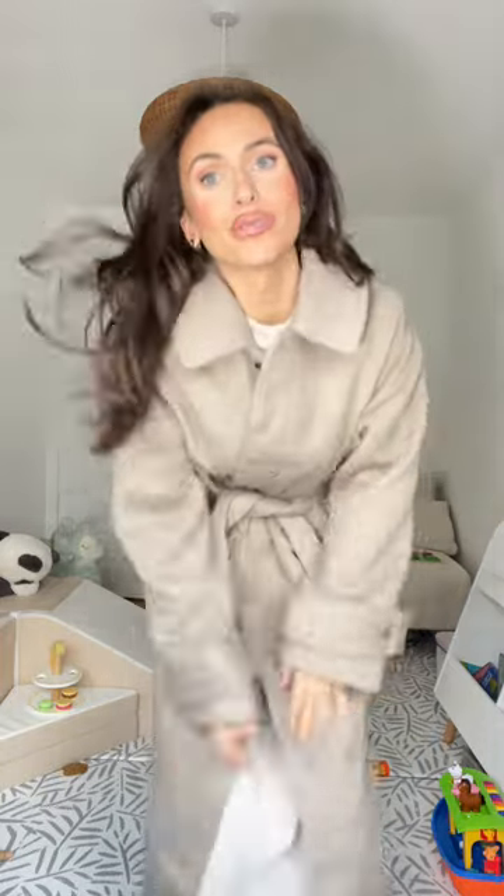I am vlogging going to the garden centre, which I'm so excited about because it's a Christmassy thing to do. Love you guys, see you later!